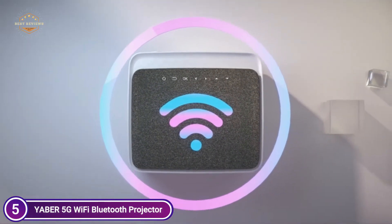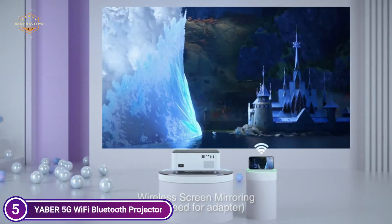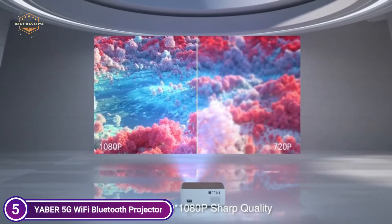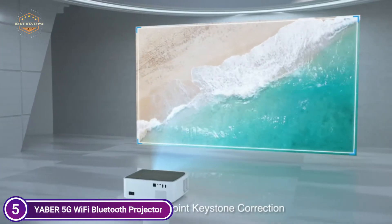The V6 Movie Projector features the most recent Bluetooth 5.0 chip, which allows you to connect to your Bluetooth speaker wirelessly at any time without any hassle. The built-in twin Hi-Fi stereo speakers feature an SRS audio system, offering the best auditory experience with no need for external speakers.